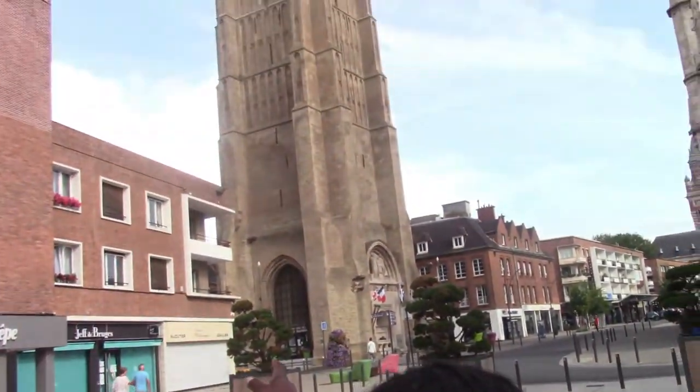Right now we are officially in the Centre Ville. You can see that clock tower thing right behind me — up there. And here you can see some restaurants all the way around.